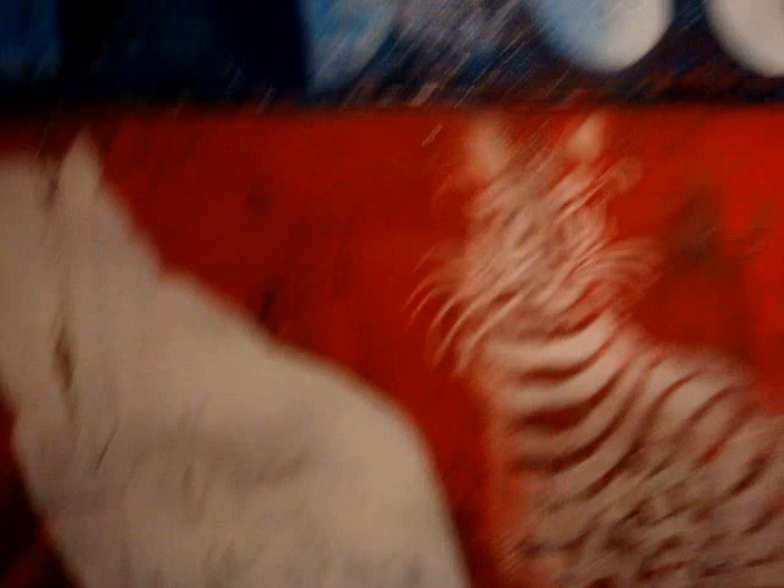Another one in the smaller cat series used sandpaper, sparkle, and bitumen as the medium between the acrylic and the background to get that effect. I need to fix it up a bit — some of it's chipped off so I need to repaint it.